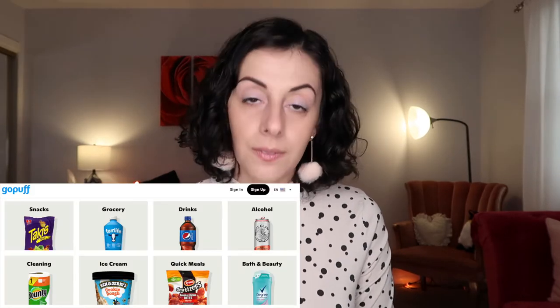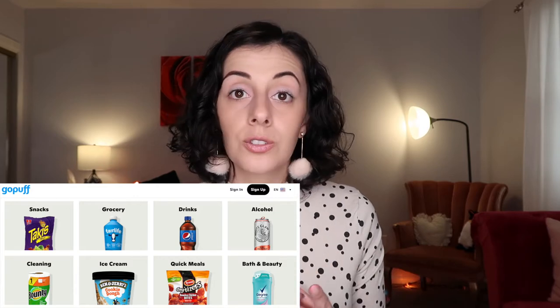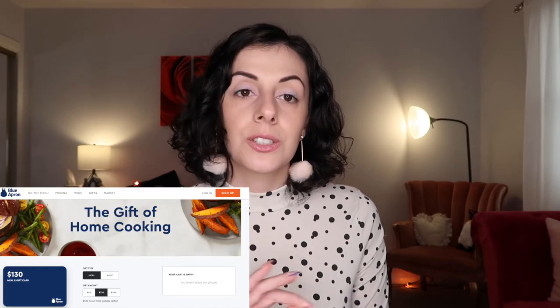Another basket idea is a website called Man Crates. You get a literal wooden crate, pry it open with a crowbar — crowbar provided — and inside is whatever you choose. There are options from beer lover to chips to cocktails to building little model airplanes and fishing lures. And if you get invited somewhere last minute and don't want to go empty-handed, GoPuff — if it's in your area — has boxes with snacks you can ship as a gift, or they'll deliver alcohol.